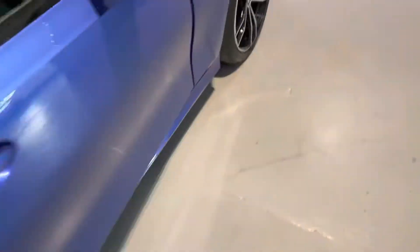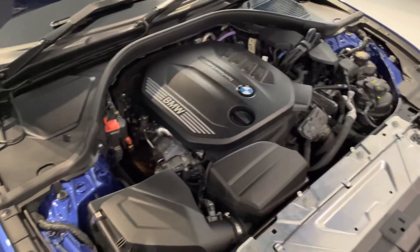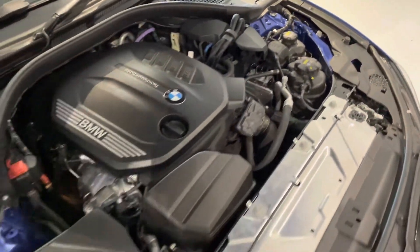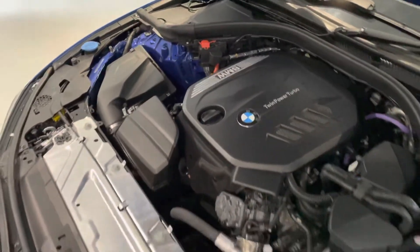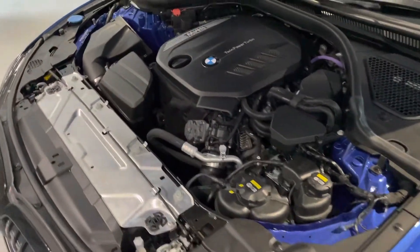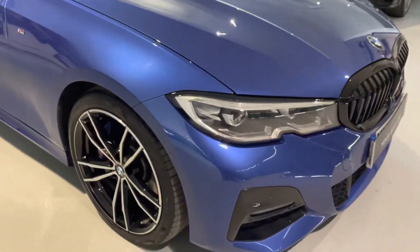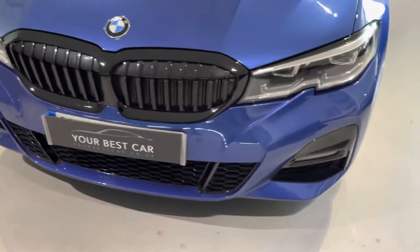To open a BMW bonnet it's two pulls — one, two — and it simply lifts up. Very clean engine bay as you'd expect. A lot of the sales guys here say we need a video of the engine bay, and I've started doing that now — so hopefully you enjoy this. Twin-turbo on this brilliant engine — it's fantastic when you drive it. The electric motor just assists the diesel engine and you get great MPG as well.